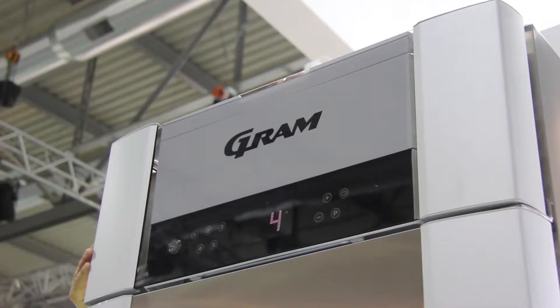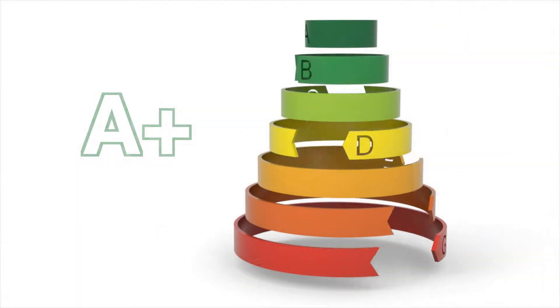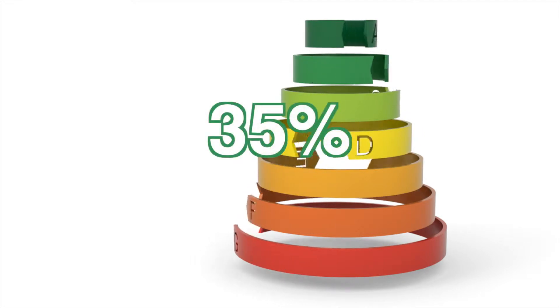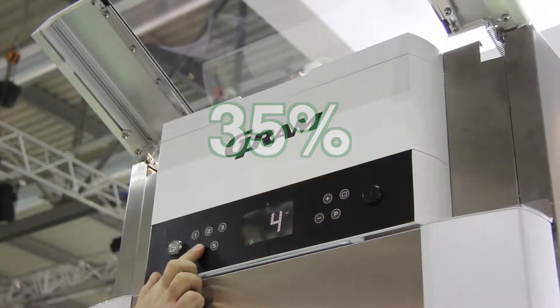To counteract this, Gram — ahead of the curve — have developed two new product ranges: Gram Superior and the Gram Eco products. These are designed to meet today and tomorrow's requirements. The Gram Superior will exceed the demands upon the marketplace, and we believe it will become an A-plus product, showing an astonishing 35% improvement in energy consumption against the very best in class.